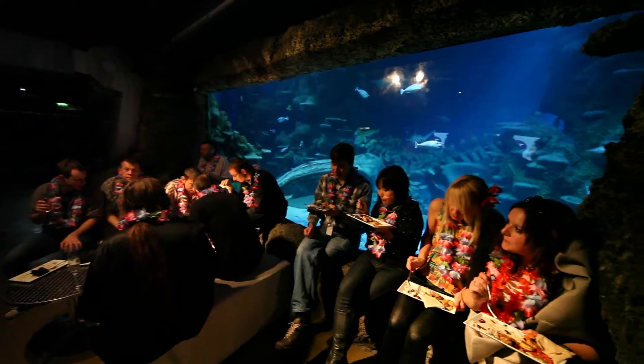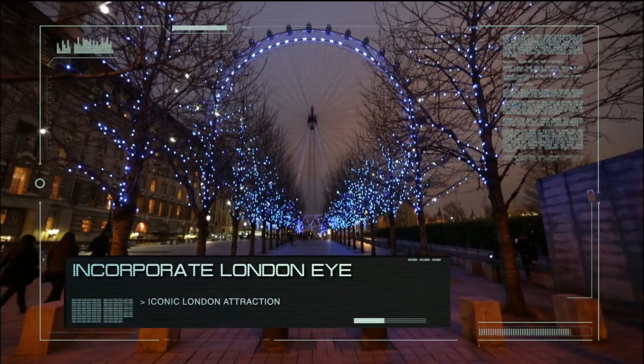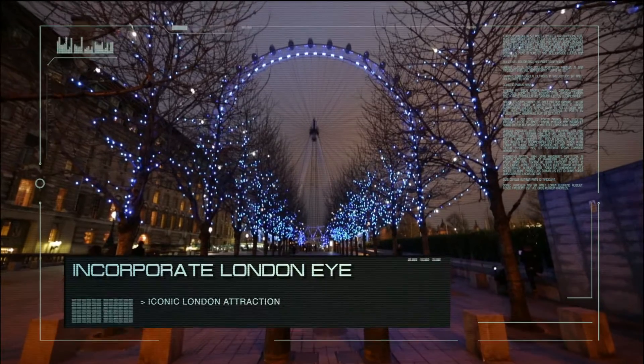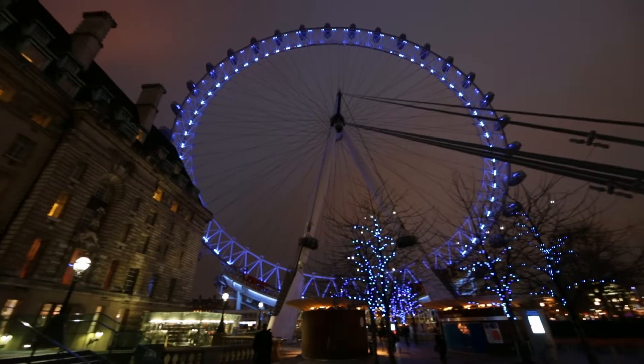The main event space has a divider wall, so the space is flexible. For an extra special touch, you have the option to incorporate the iconic EDF Energy London Eye into your event, adding a true London experience.